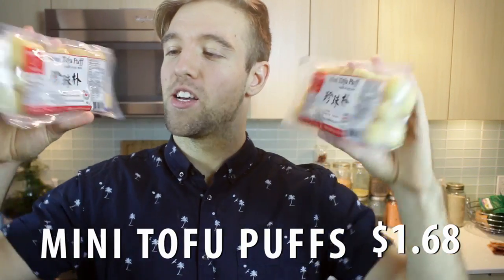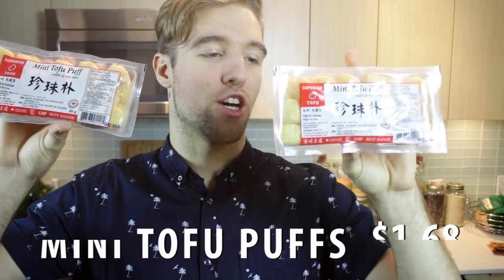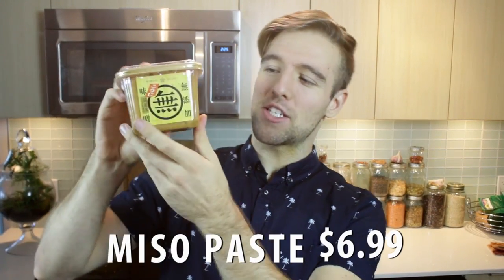Mini tofu puffs. These are basically fried tofu when they get kind of puffy. These are basically for my laksa — you just add these into the broth and they absorb a ton of flavor.